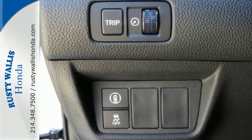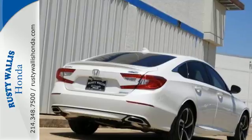And with Bluetooth, dual zone climate control and a turbocharged engine, you will enjoy your drive even more.